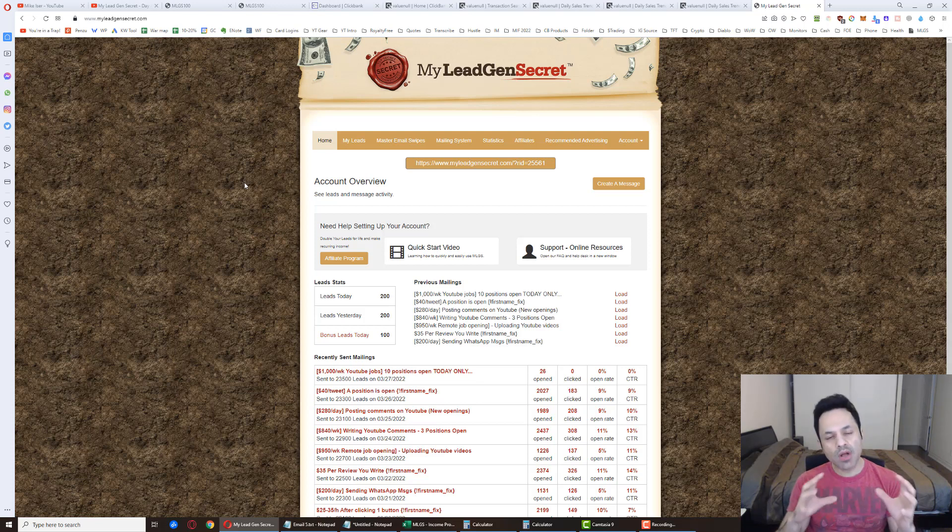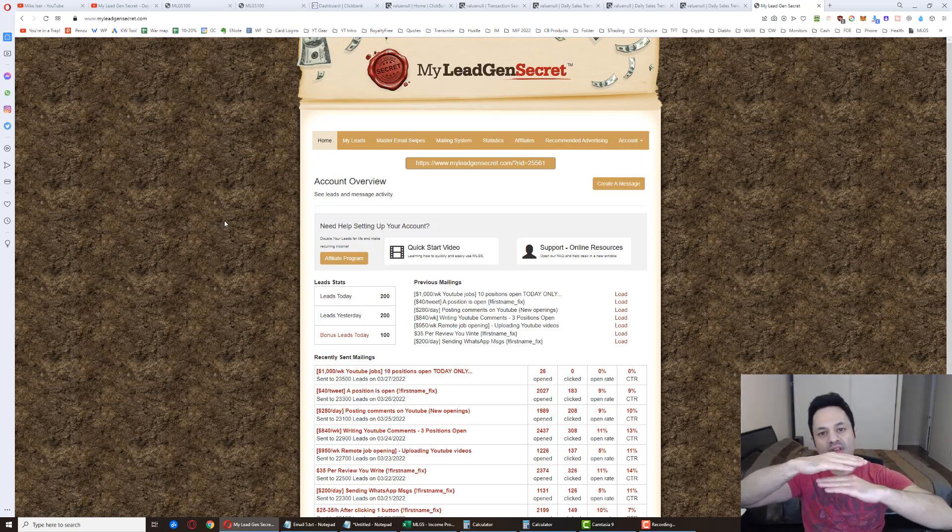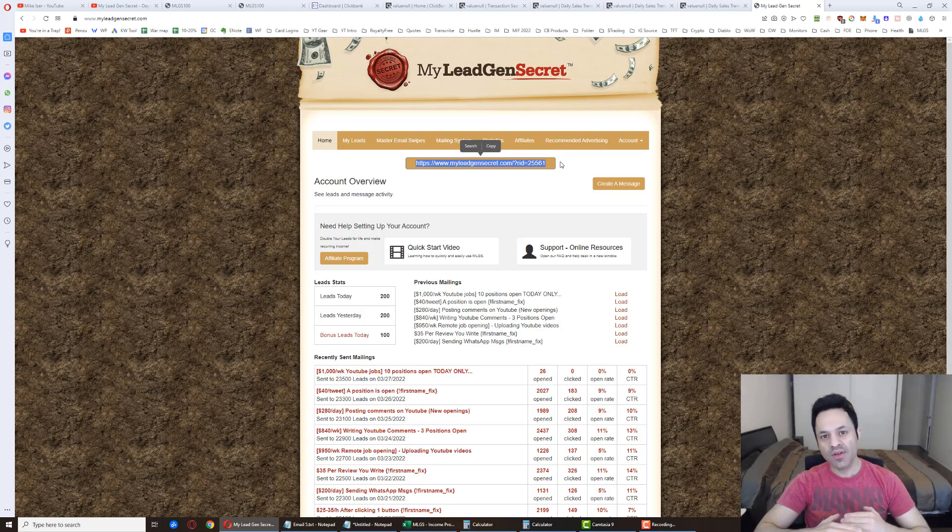If you run out of Gmail accounts, use Yahoo, mail.com, or ProtonMail. When creating multiple accounts the same day, add numbers to your first and last name - like Mike2 Eiser2, Mike3 Eiser3 - because the system may reject the same first and last name created repeatedly. You can delete those numbers later in the account profile. Chain each account using the previous account's referral link: third account uses account two's referral link, fourth uses account three's, and so on. You can use the same credit card for each account, and support is aware people create multiple accounts this way.